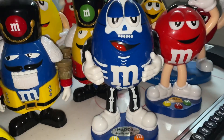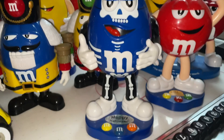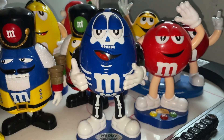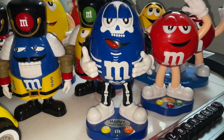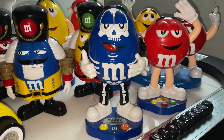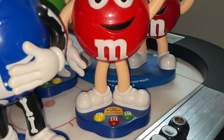Then we have this Halloween M&M's dispenser — it's the blue M&M dressed up as a skeleton, which is really cool. It says 'Happy Halloween.' He's another one of my favorites and actually one of my rarest M&M's dispensers — he's hard to find on eBay, but you can find one or two.